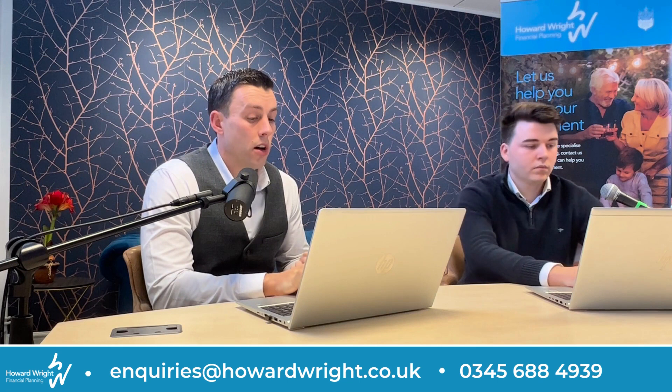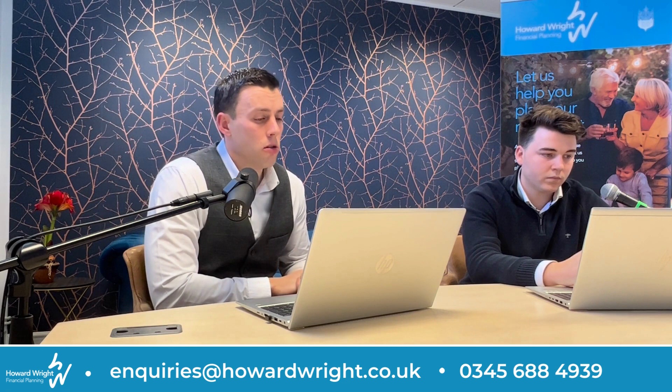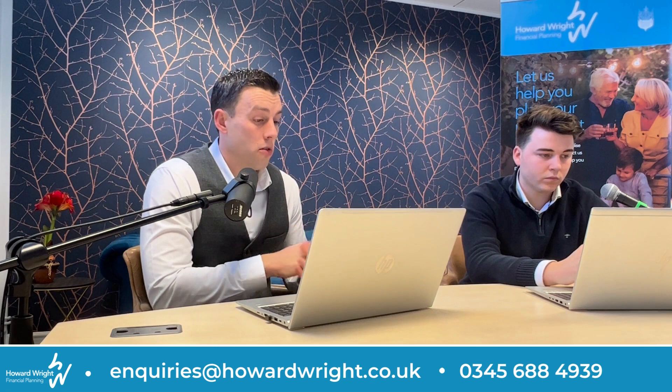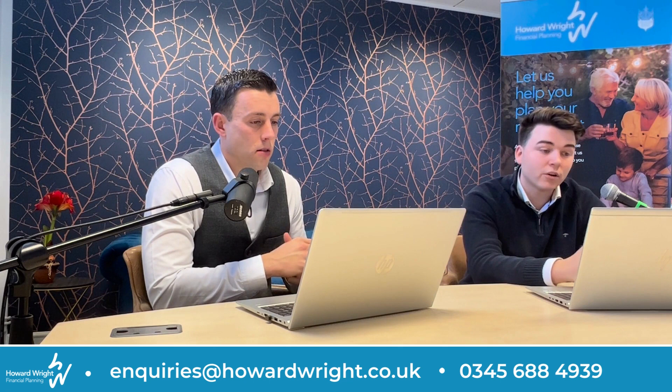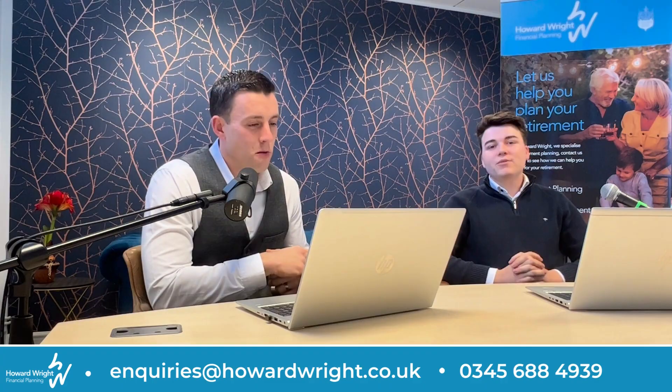Thank you for listening to the Howard Wright Know Your Money podcast. I've been Ashley Smith and I've been Tom Richards. If you're watching this on YouTube please like and subscribe or share on your socials, and if you're listening on Apple Music or Spotify please leave us a follow and a review. It really helps other people find the podcast, enabling them to know their money better and build stronger financial futures. Please check out the Howard Wright link tree below for loads of articles, tips, tricks and podcasts just like this one. And most importantly, stay tuned for future episodes.